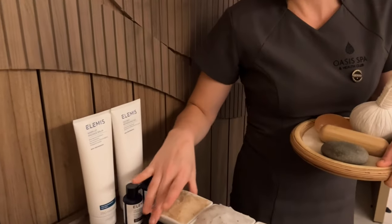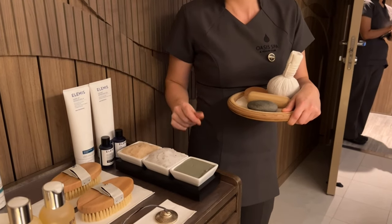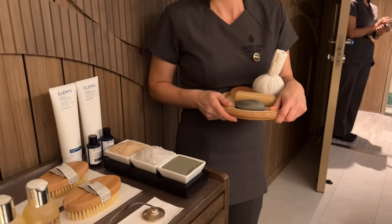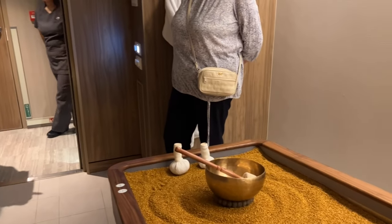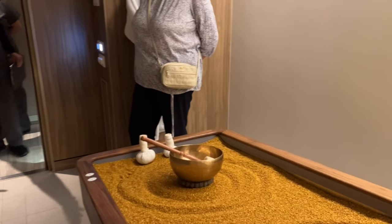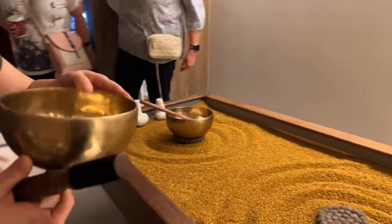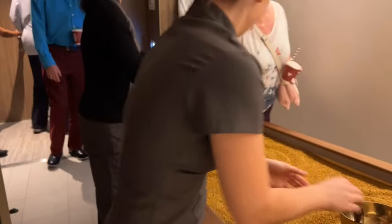What is the other scrub? This is lemon ginger — it's more energizing. If you want to relax, we choose frangipani; if you want more of a boost of energy, we use lemon ginger. And these are Tibetan bowls — they create a vibration for healing sound, very meditative. Very nice.